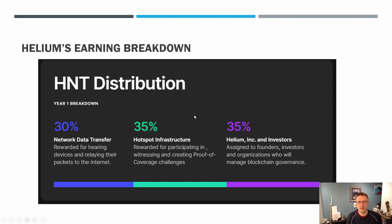So here's Helium's earnings breakdown for at least the first year, and this is still current as of their website. So 30% goes to network data transfer, 35% to hotspot infrastructure, and then another 35% to Helium itself and the investors.